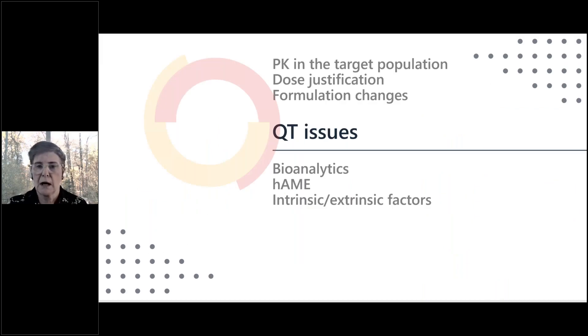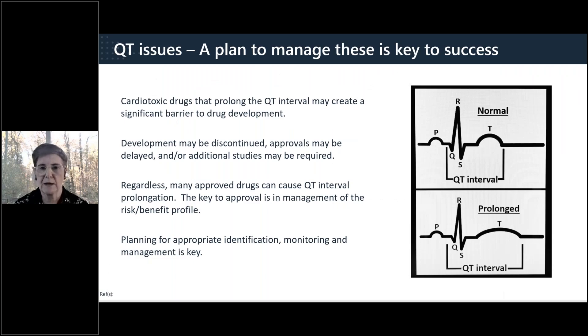QT prolongation is an example of an issue outside your control — you cannot control whether a drug has QT prolongation potential, but you do have control over how you present the management of it. QT prolongation is an intrinsic effect of some drugs that cannot be eliminated through planning. It represents a safety risk that causes programs to be discontinued, approvals to be delayed, and additional studies to be required. Many approved drugs have QT concerns, so a key to successful approval lies in identifying the risk and planning for how to monitor and manage it in patients.